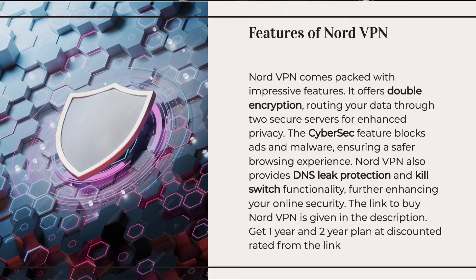The link to buy NordVPN is given in the description. Get 1-year and 2-year plans at discounted rates from the link.